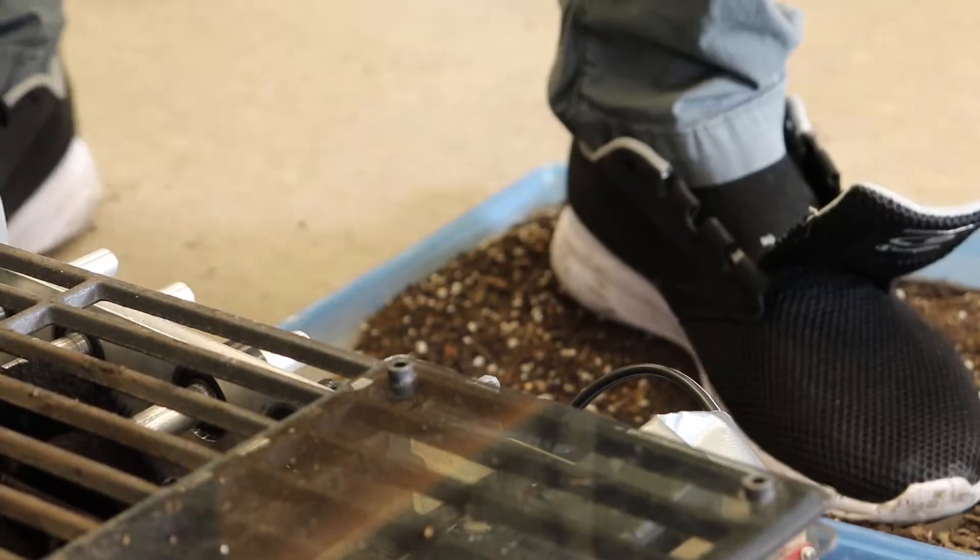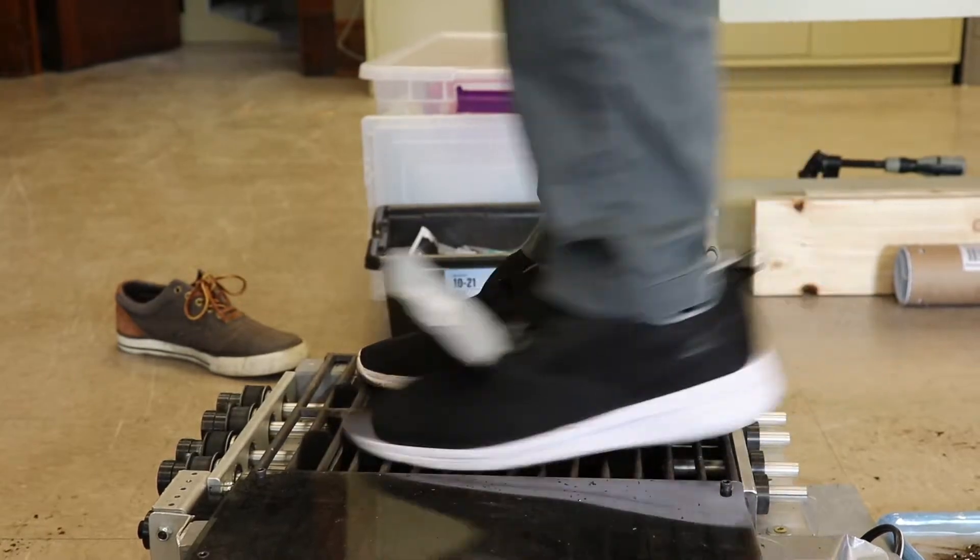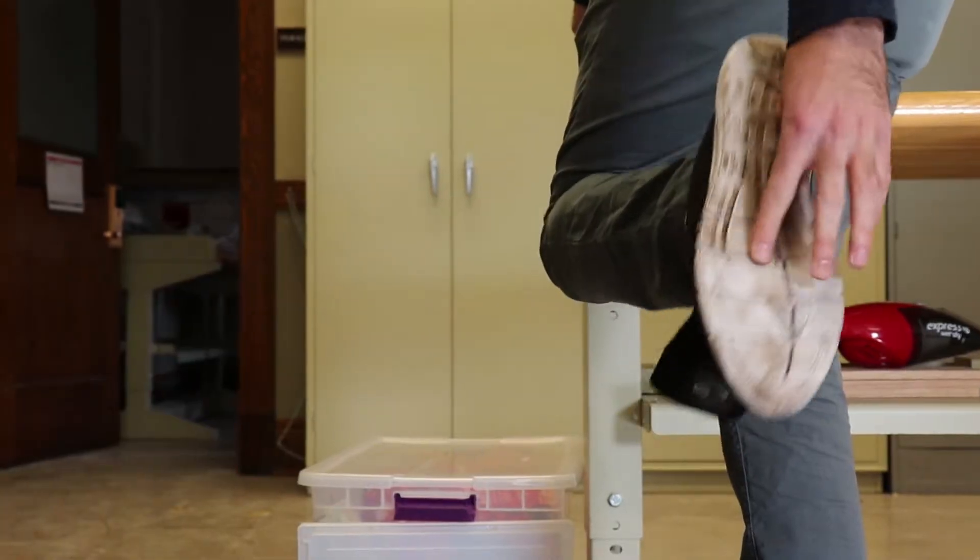A lot of times in the classroom you're just lectured all day long. You never get that chance to really do something as a project — to work on something from start to finish and really have a say and a part in it. I've learned that anything that can go wrong will go wrong when building this. It's been a challenge making all the components work together and finding the resources we need.